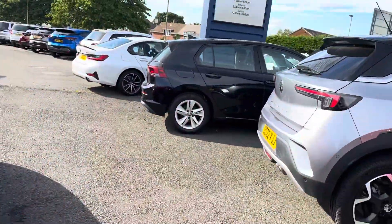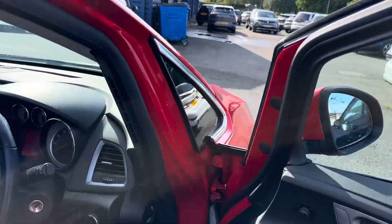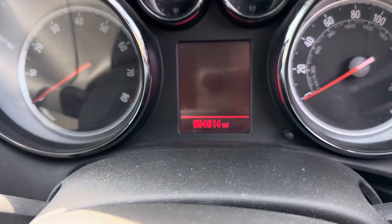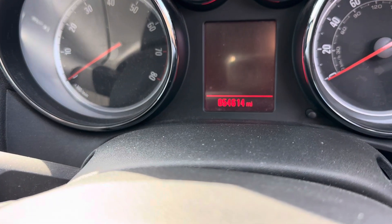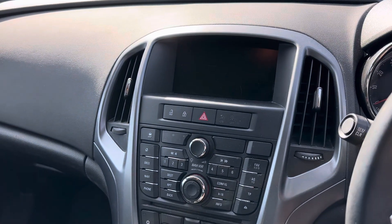Inside the car, finance options are available on this one. It's got 54,614 miles only — that's about 40,000 miles below average.